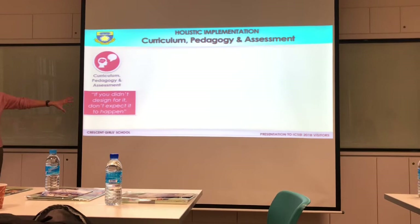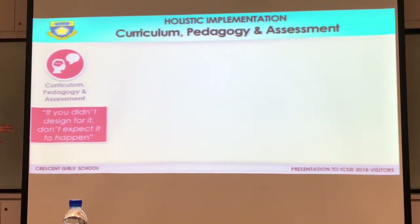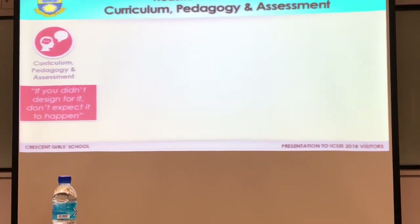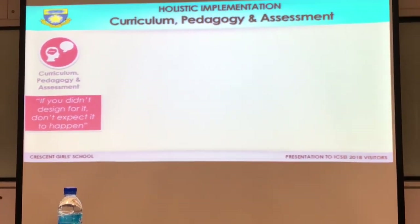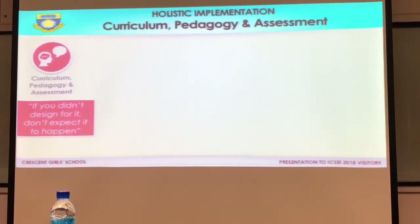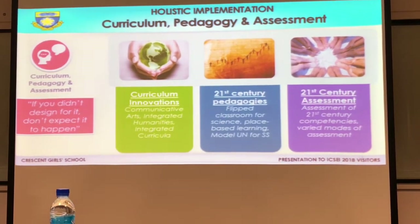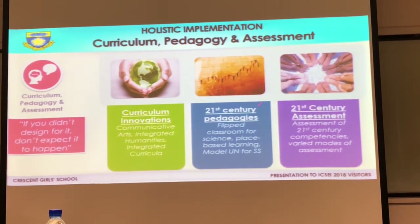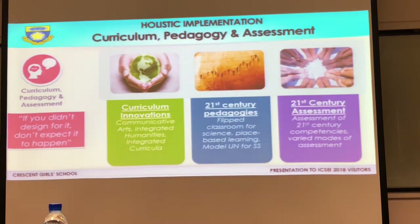Our teachers know that if you don't design for it, it's not going to happen. If you want the child to be equipped with the six 21st century competencies, you've got to build it into your lesson — you have to design the lesson to make it happen. They do that using curriculum innovations, new pedagogies, and 21st century assessment.